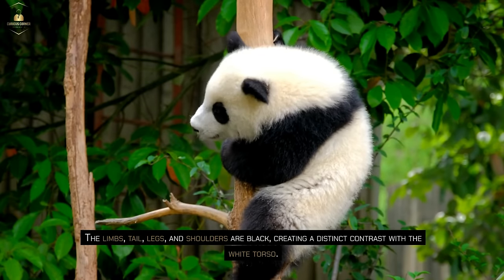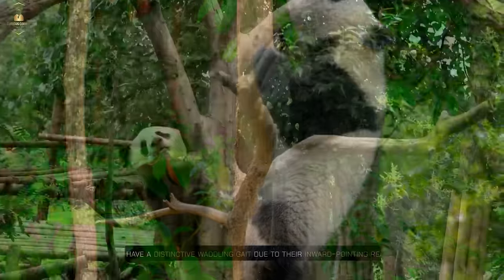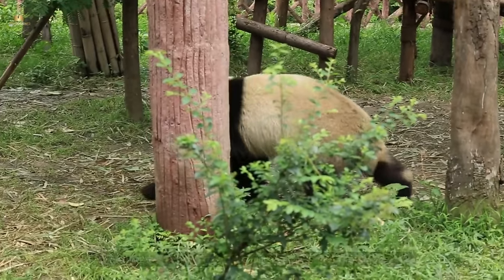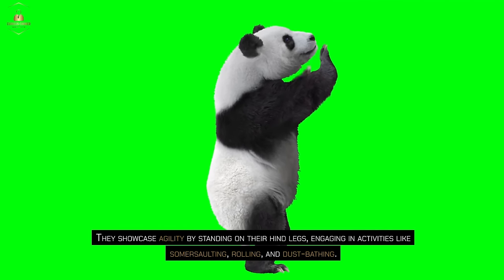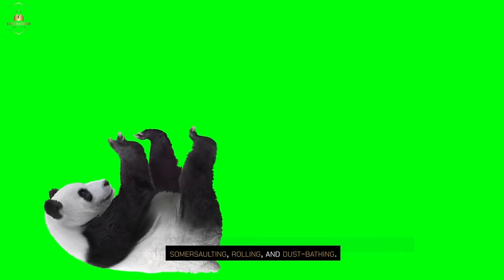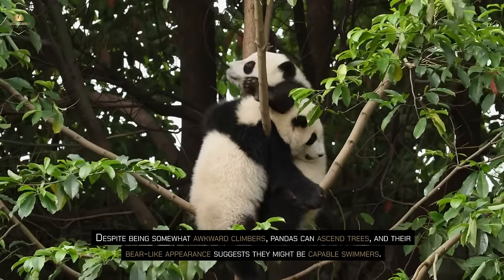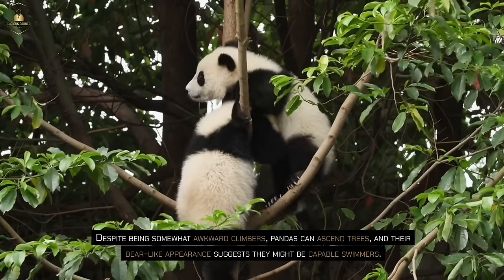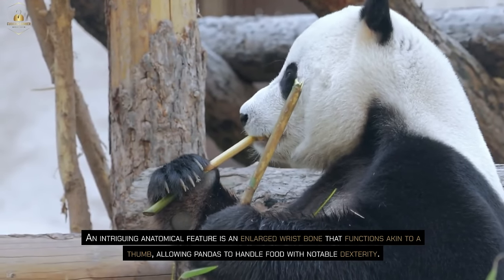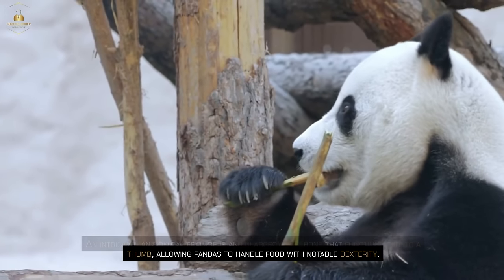The limbs, tail, legs and shoulders are black, creating a distinct contrast with the white torso. Pandas have a distinctive waddling gait due to their inward-pointing rear paws. They showcase agility by standing on their hind legs, engaging in activities like somersaulting, rolling and dust bathing. Despite being somewhat awkward climbers, pandas can ascend trees and may be capable swimmers. An intriguing anatomical feature is an enlarged wrist bone that functions akin to a thumb, allowing pandas to handle food with notable dexterity.